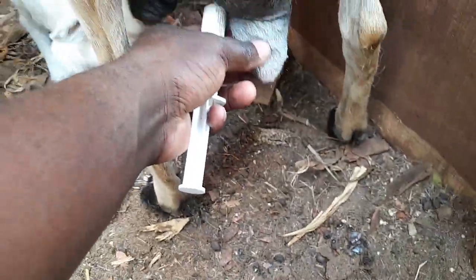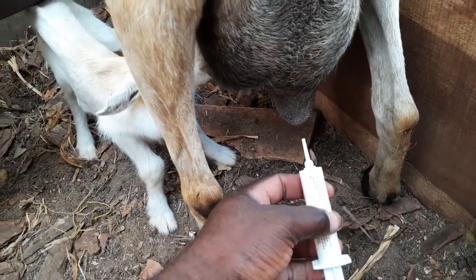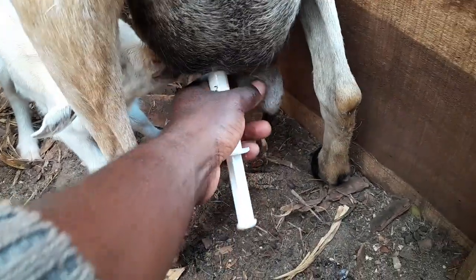First, I milked out the contents — you can see some milk down here — until the udder is empty. Now I'm going to inject this one.